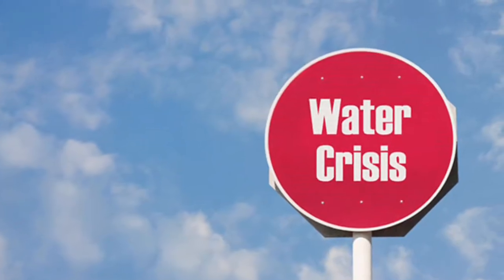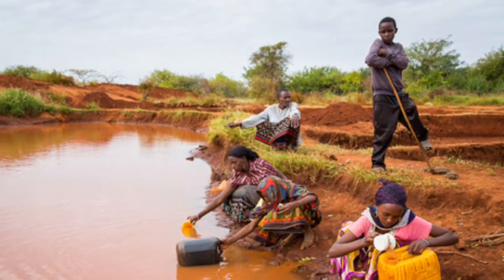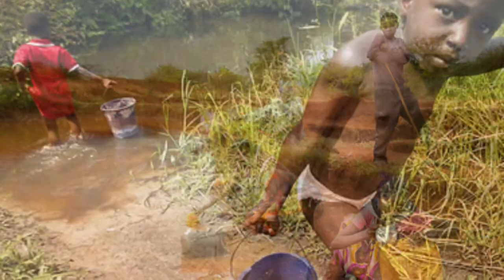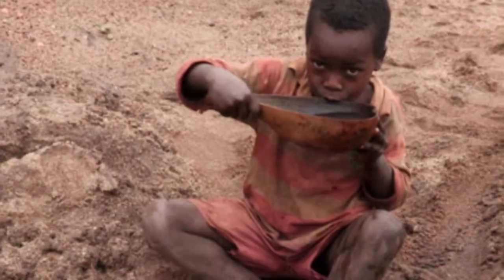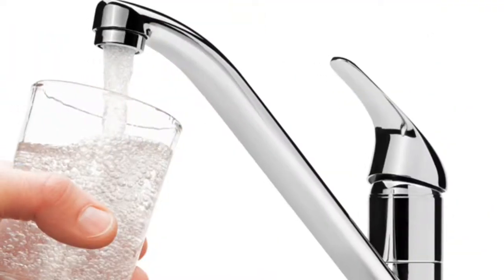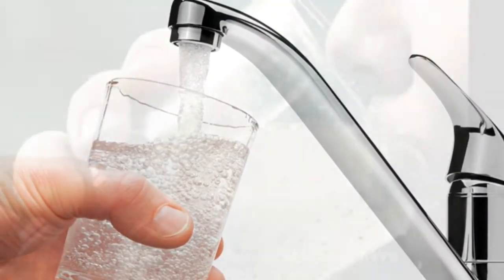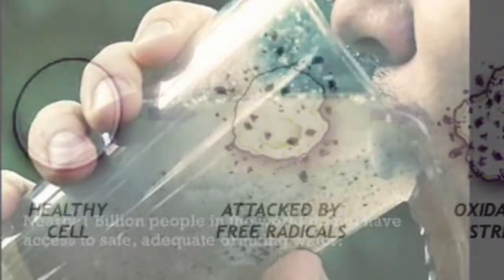There is a water crisis in our world right now. Nearly 1 billion people live without clean water. All over the world, every 19 seconds, a child dies from a water-related illness. Water is a superior antioxidant, and if the water is contaminated, it can cause damage to our body.